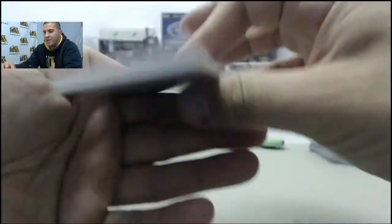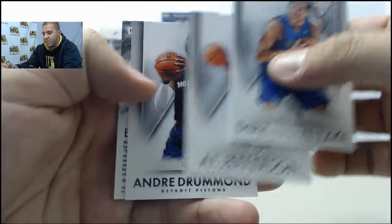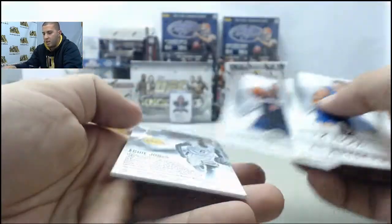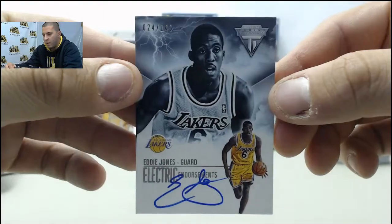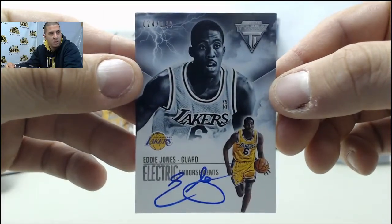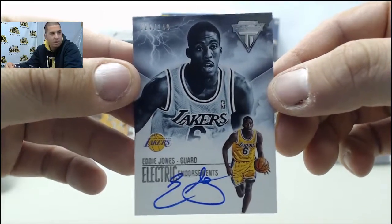On to the last pack in the Titanium. Dirk Nowitzki, Al Jefferson, Andre Drummond. And your hit here is going to be numbered to 149 — Eddie Jones electric auto. I think we got one of him earlier today — Eddie Jones.